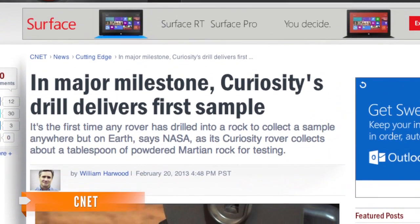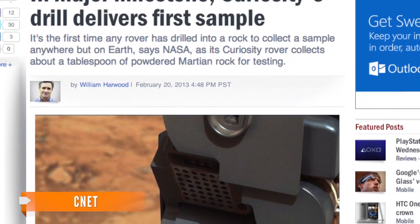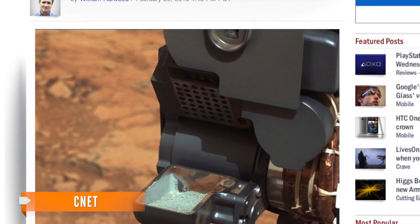A writer for CNET explains the high-impact drill used to collect the sample is the last of the 10 major systems on the rover to be tested since it landed in Gale Crater. And this success story has some NASA workers sighing with relief.